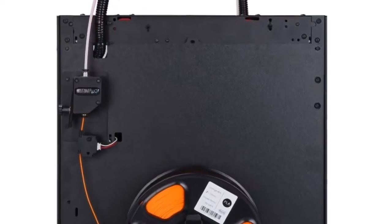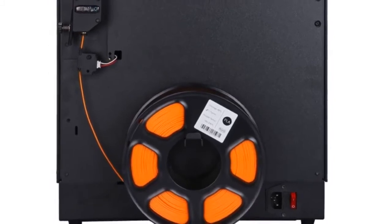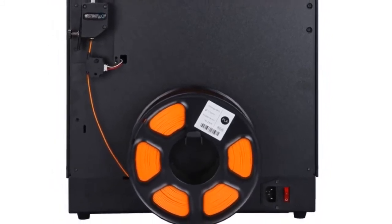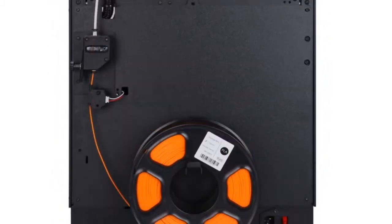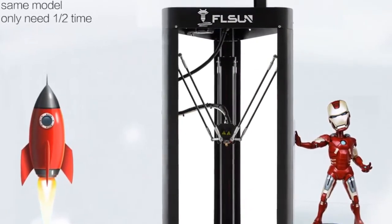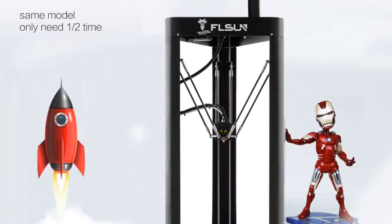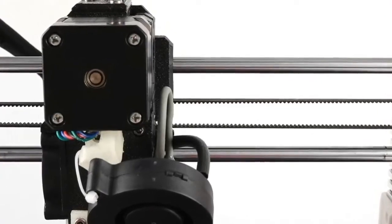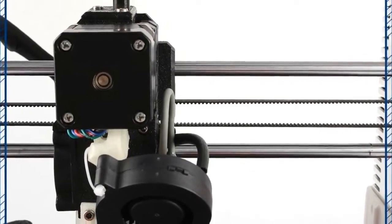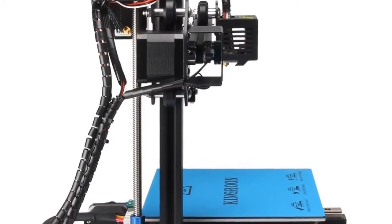Hey, we are going to show you the best 7 3D printers under $500 in 2020. We created this list based on personal opinion, research, and value of sustainability, and we include options for each type of consumer. You will find the link in the description below to see more information and updated prices on the products mentioned.